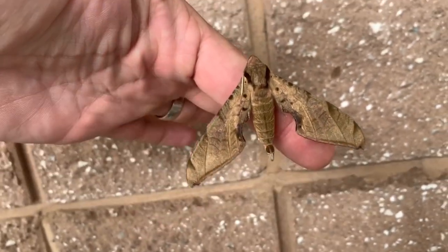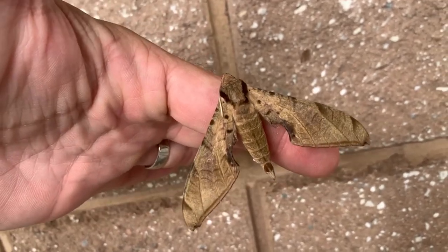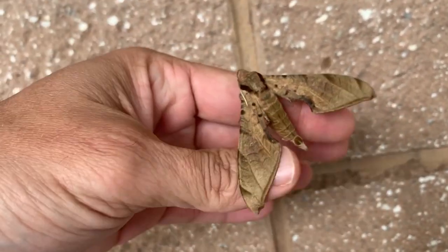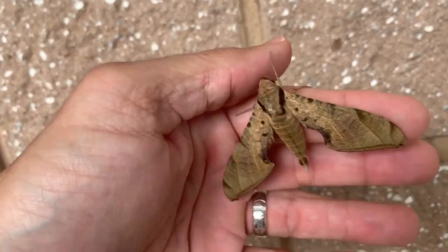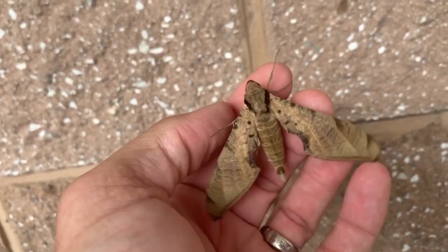It looks like a fighter jet — I love sphinx moths. I think we've got 23 species of sphinx moths that live in the Florida Keys, and probably 40 or so that live in South Florida. Great diverse group of moths, and this is a big one, so it's pretty cool.